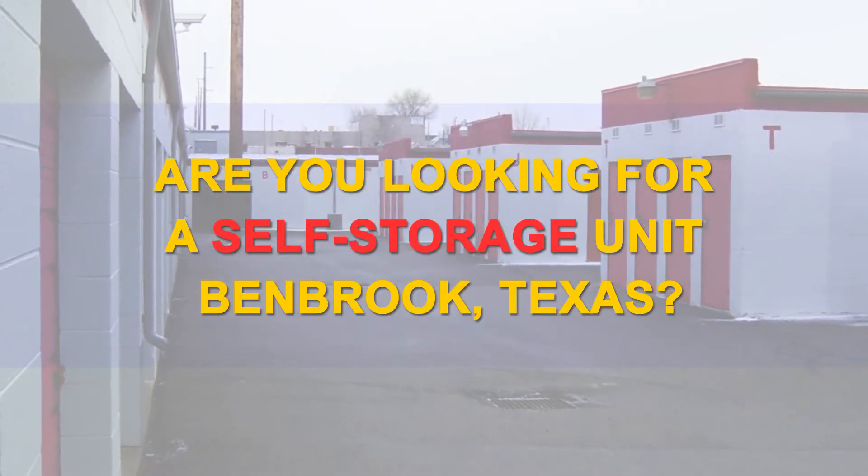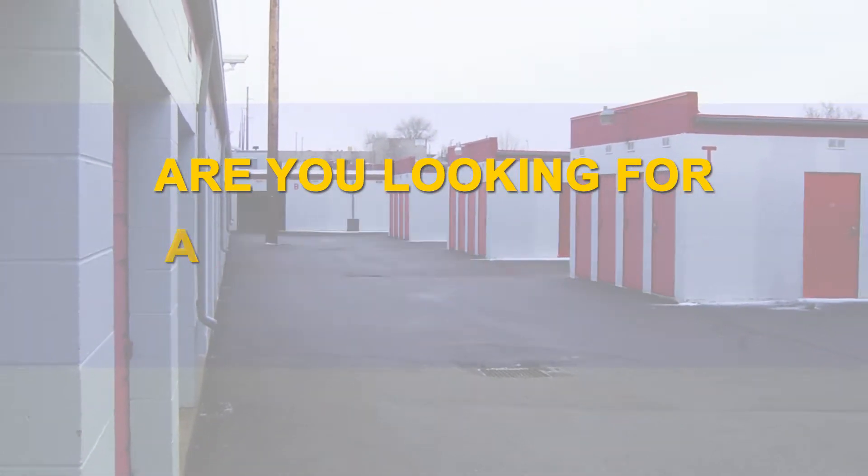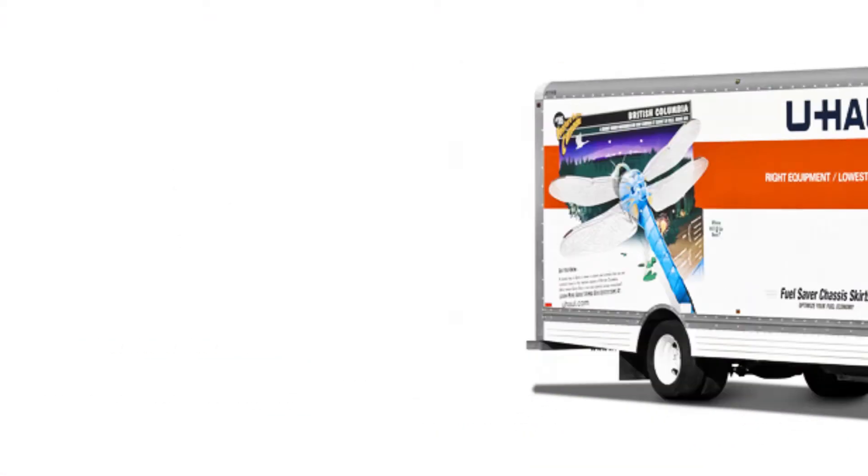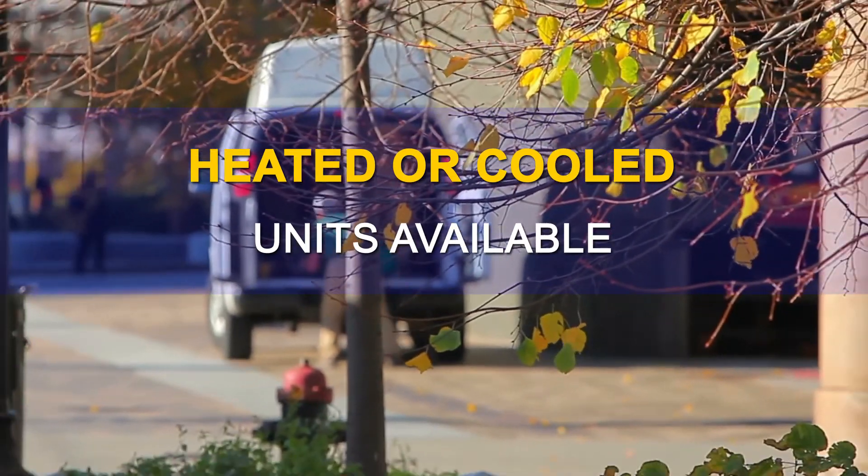Are you looking for a self-storage unit in Benbrook, Texas? 377 Self Storage offers month-to-month storage services and U-Haul truck rentals, with heated or cooled units available if desired.